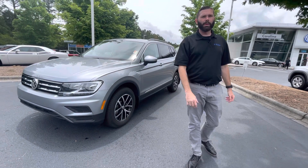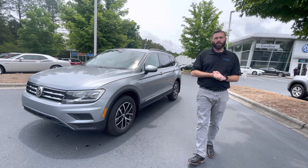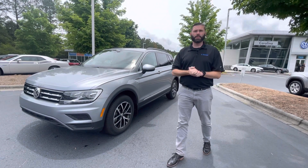Hey Tyson, Chris here over at Carolina Volkswagen. You and I were exchanging a few texts — I wanted to share the vehicle with you. I'm sure you probably saw it online, but I want to go over a few features before I send you some numbers.